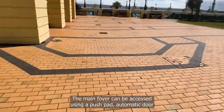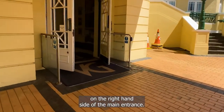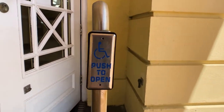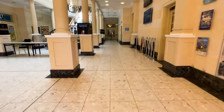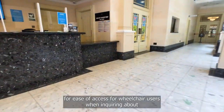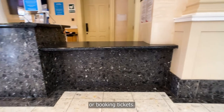The main foyer can be accessed using a pushpad automatic door on the right-hand side of the main entrance. The box office is located to the left of the foyer. It has a low-level counter to the right of the ticketing desk for ease of access for wheelchair users when inquiring about or booking tickets.